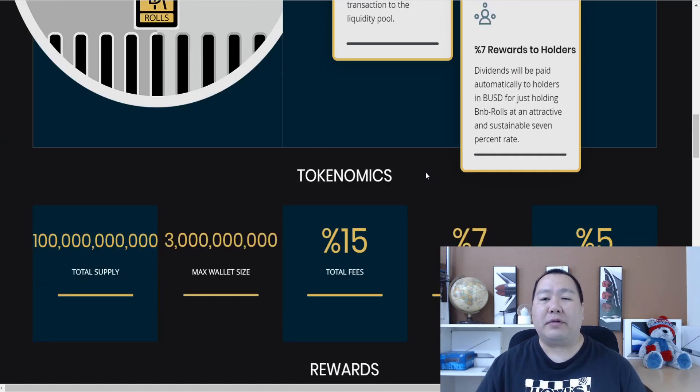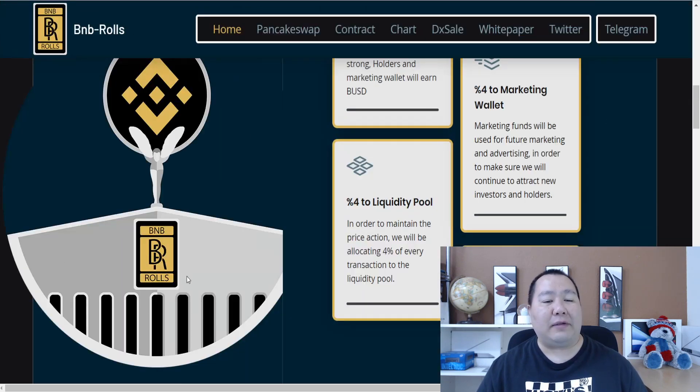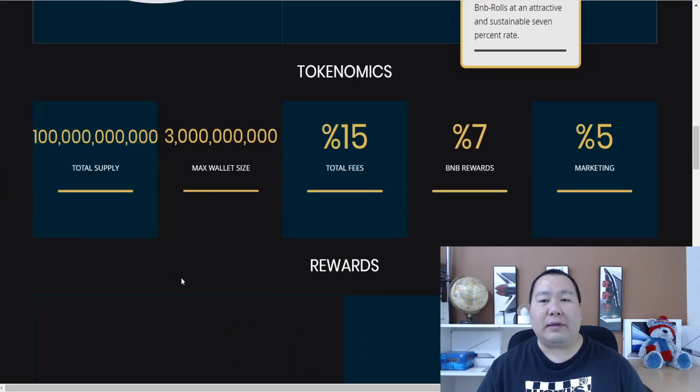Seven percent of each transaction is given to you as BUSD dividends simply by holding the BNB Rose token. Seven percent is an attractive and sustainable rate. The total supply is only 100 billion, the max wallet size is 3 billion, total fees are 15% — with 7% for BUSD rewards and 4% for the marketing wallet.